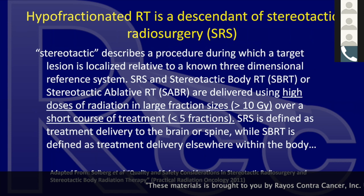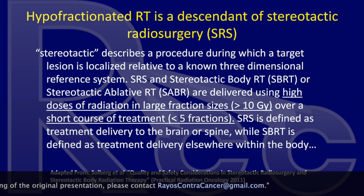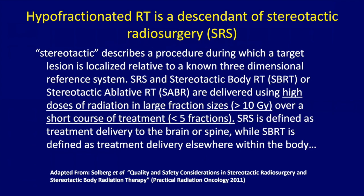Let's figure out what we mean by stereotactic body radiotherapy or stereotactic hypofractionated dosage. Hypofractionated radiotherapy is a descendant of stereotactic radiosurgery, and you'll hear more about that from my colleague Dr. Camille Yeniche at the University of Chicago. I'm focusing more on stereotactic body radiotherapy today. SRS or stereotactic procedure is a procedure in which the target is localized relative to a known three-dimensional reference system.